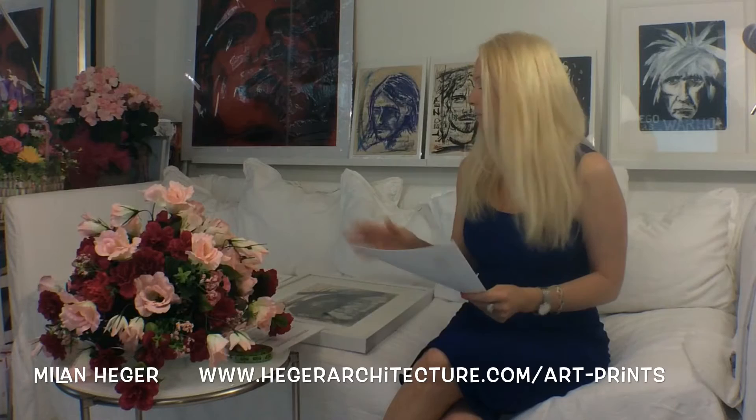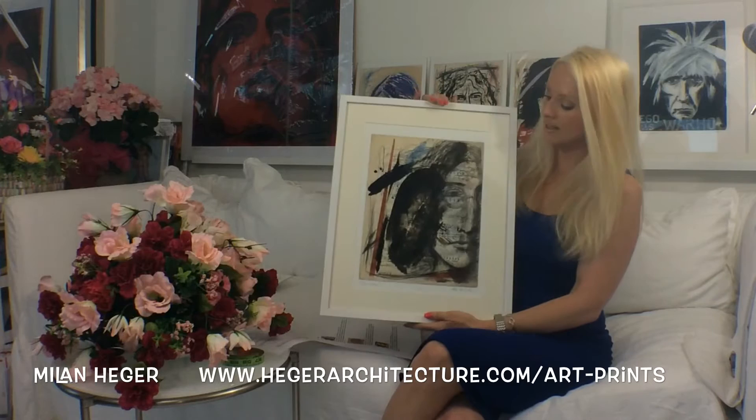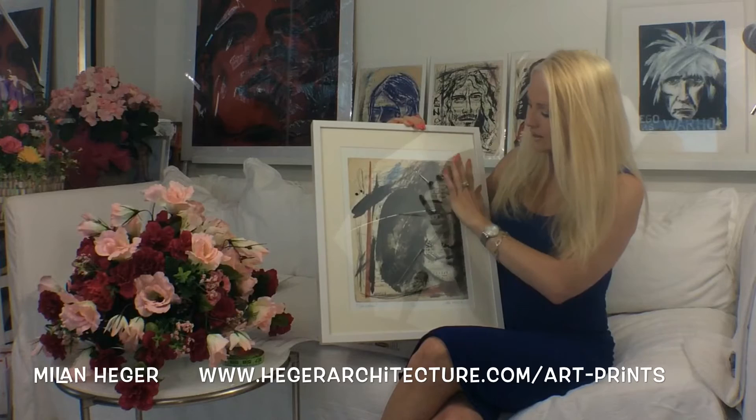There are originals still available on some of the pieces, and there are prints available — only 100 prints per original have been made. All the prints are numbered and come with a Certificate of Authenticity, which I'll go over a little bit later in the show. The first one I want to show you is one of my absolute favorites — I had it framed so you can see it — and this one is John Lennon.